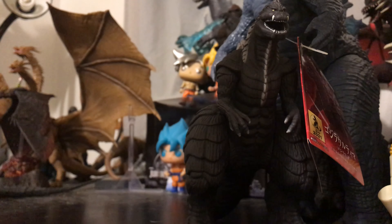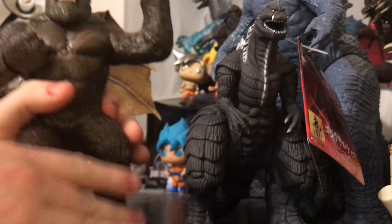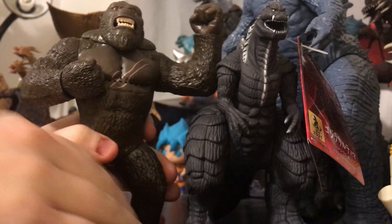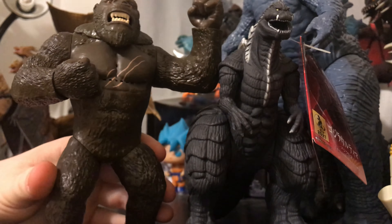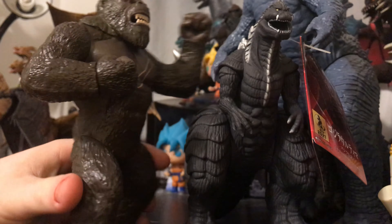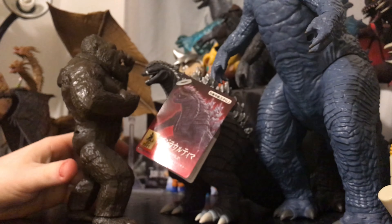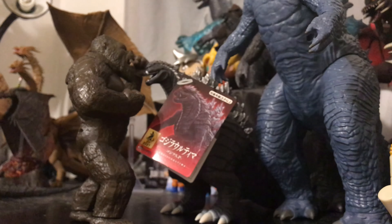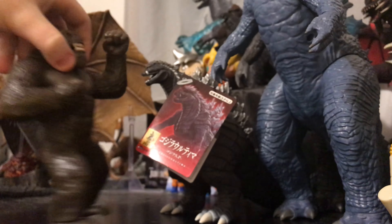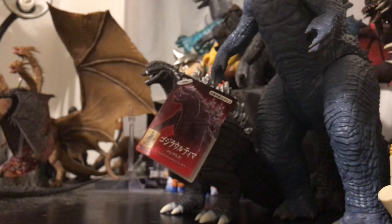And here he is next to the 8-inch series Battle Roar Kong. Shockingly, he's not much smaller than him — it's kind of surprising. Actually, from this angle, never mind, he's a bit bigger. But from the front it was kind of hard to tell. He comes up to about Kong's nose here, so he doesn't quite scale up to the 8-inch Kong.